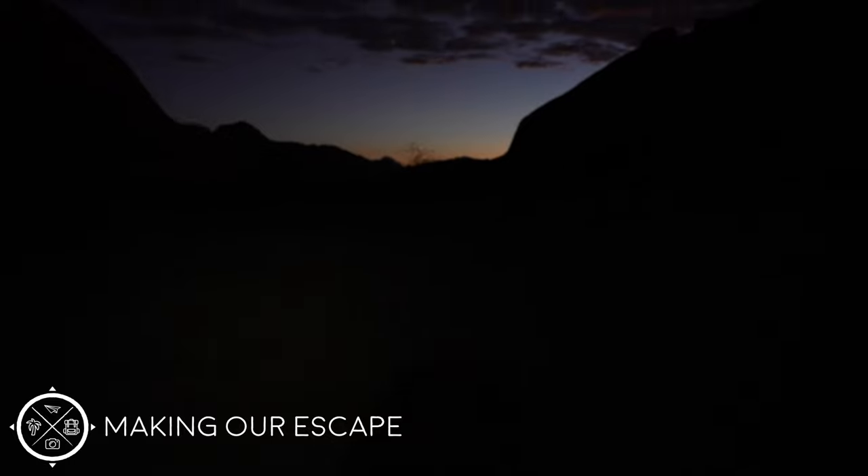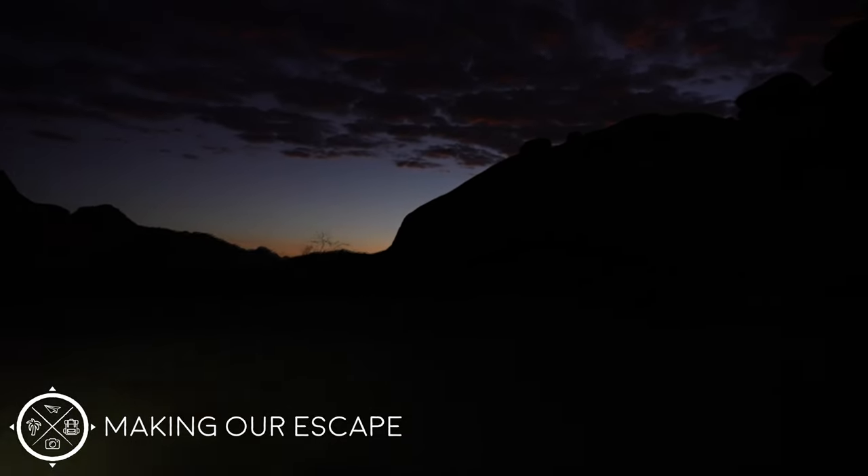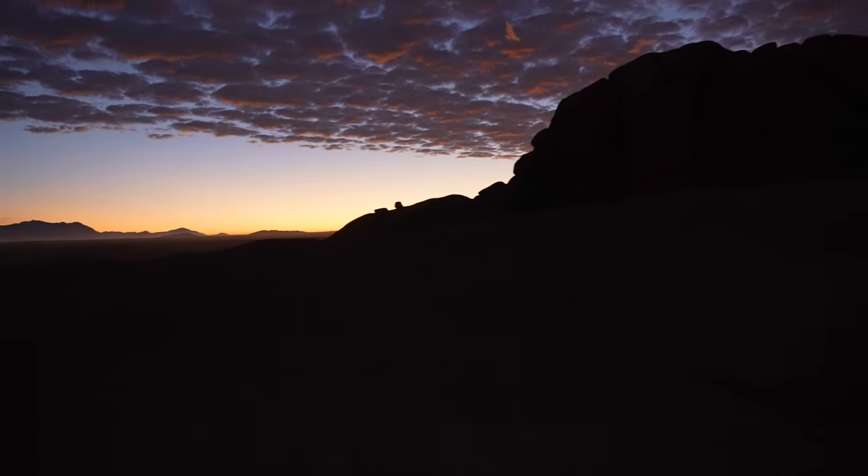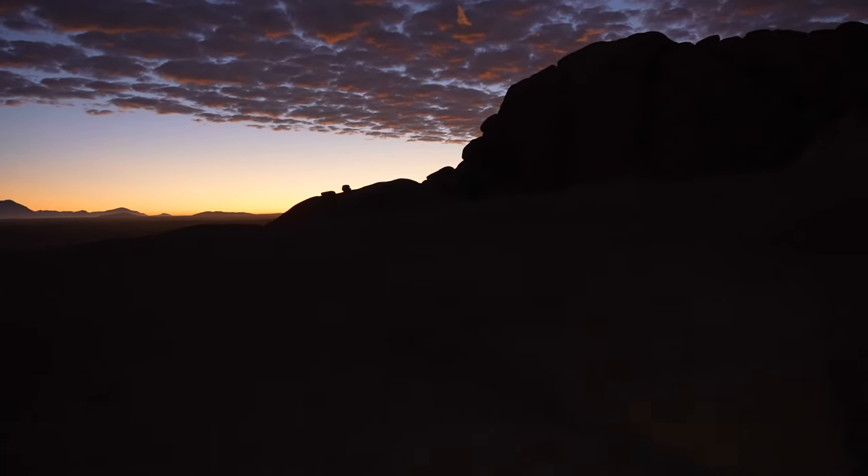It is nice and early in the morning just before sunrise — as you can see over there, we're starting to get a little bit of color. We're trying to make it back to where we saw sunset yesterday to see if we can catch sunrise today. It is coming up fast and we've made it.